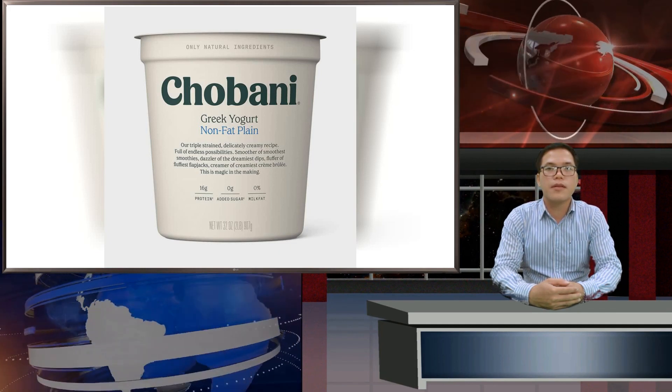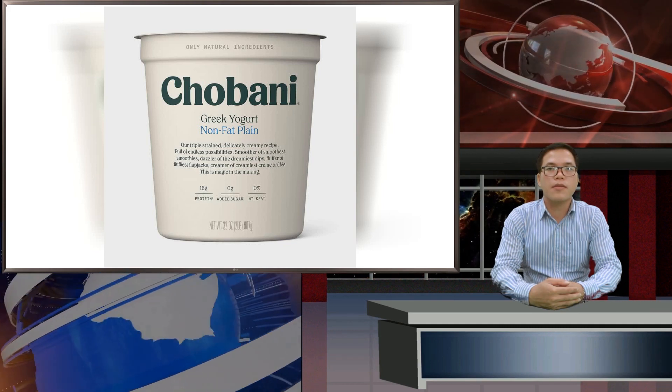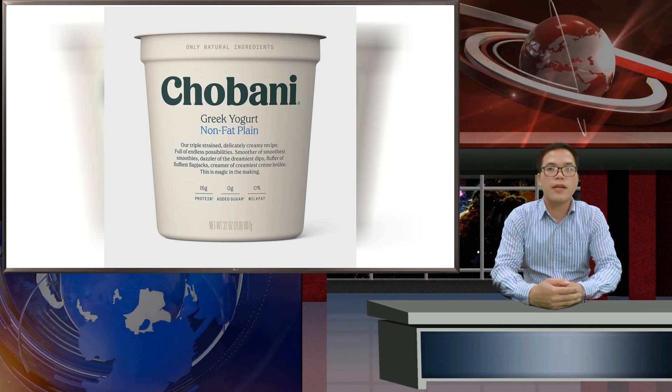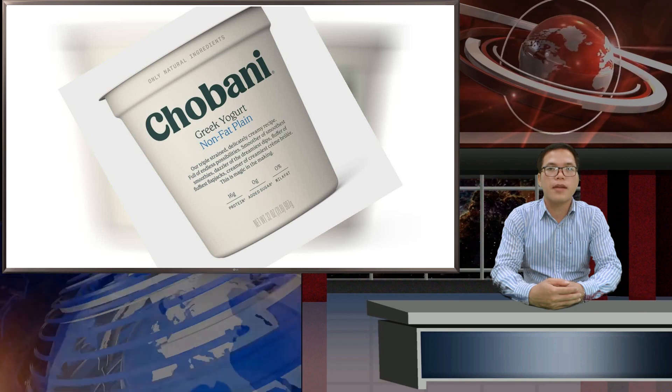Each serving contains just 2 grams of naturally occurring sugar with stevia for added sweetness. This is quite a good product if you're looking to keep your carbs and added sugars low, because it has sweetness, but it's not syrupy sweet like a lot of yogurts are, says Harris Pincus.